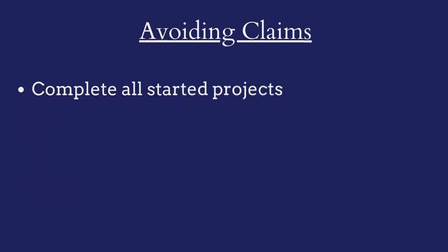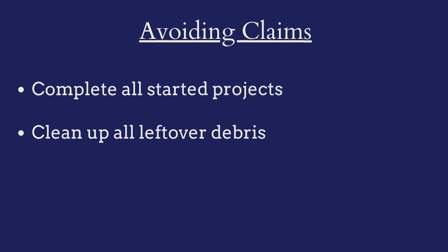To avoid claims against their bonds, developers must ensure that they complete all projects and clean up all leftover debris after the demolition takes place.